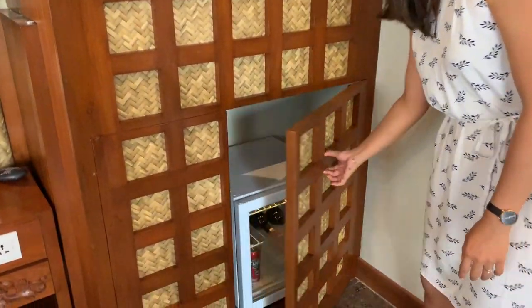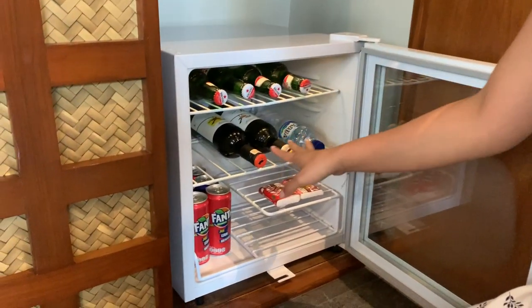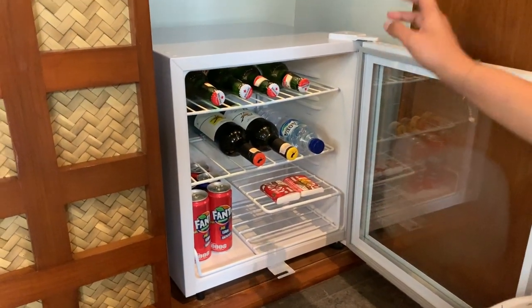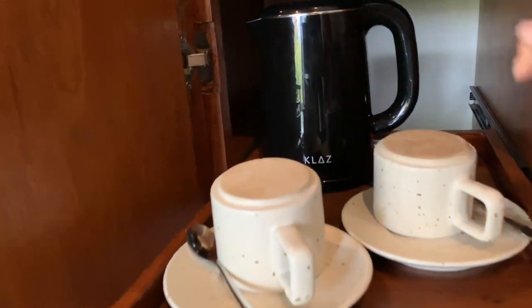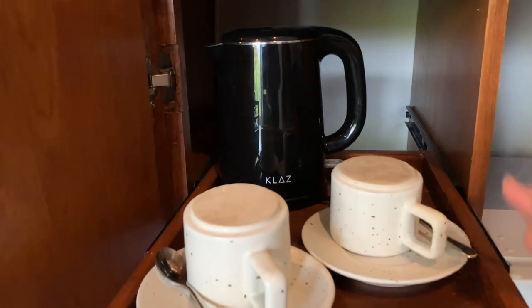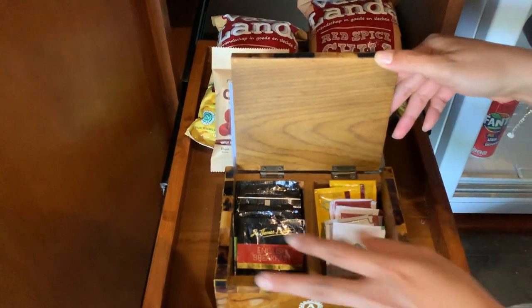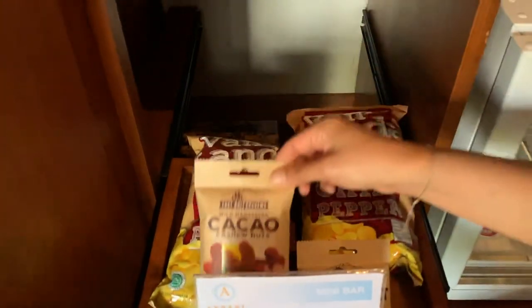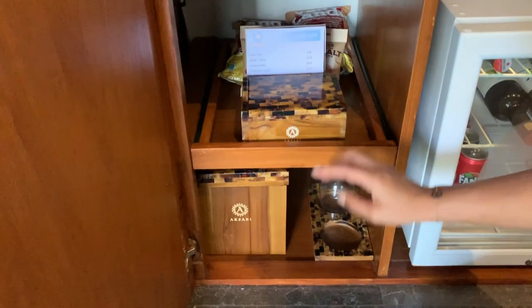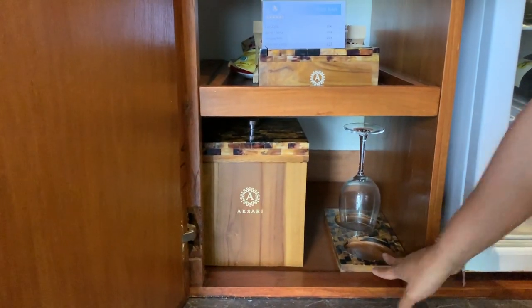Next to it you have a hidden pantry. This is the fridge with drinks and chocolate that you need to pay for. Next to it, the kettle, mugs, and down here you have tea which you can refill if it's finished. And behind, more snacks that you need to pay for. Down there you have the dustbin and the wine glass.